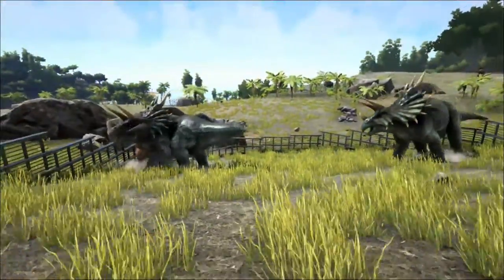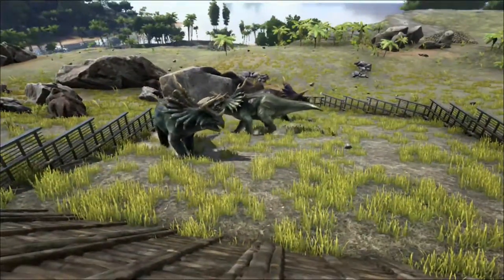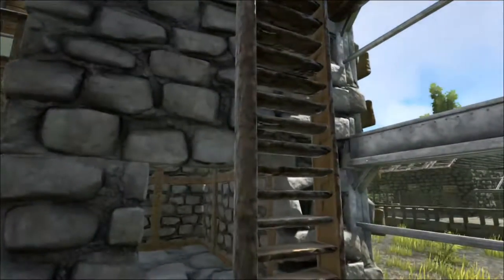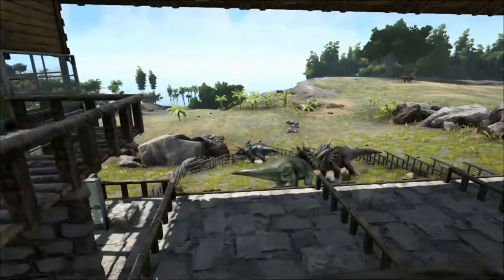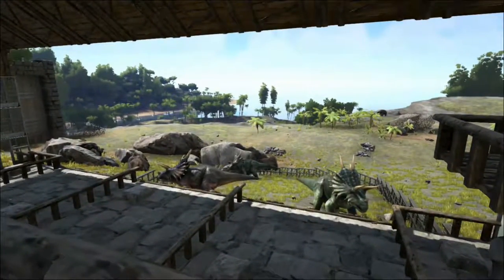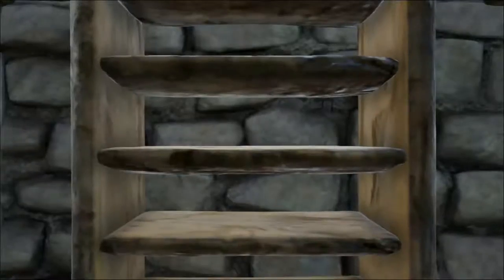The Triceratops is often depicted as living in large herds, although there is no direct evidence for this. Other ceratopsian species have been found in large bone beds numbering hundreds of individuals, which has been taken as a sign of living in herds. But most remains of Triceratops have been individuals. There has only been one documented bone bed dominated by Triceratops bones, a site in south-eastern Montana, with the remains of three juveniles. Another more recent find may indicate that Triceratops lived in small family groups.